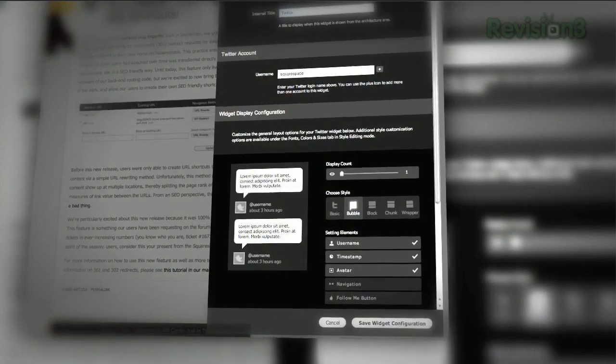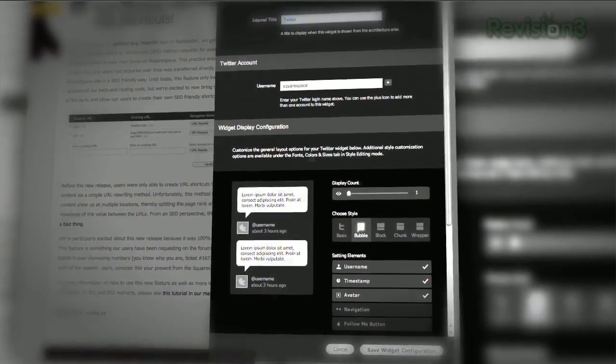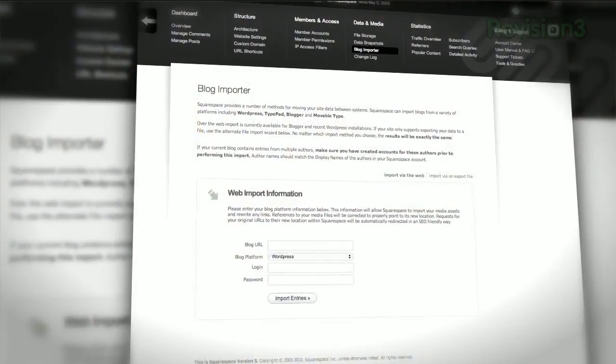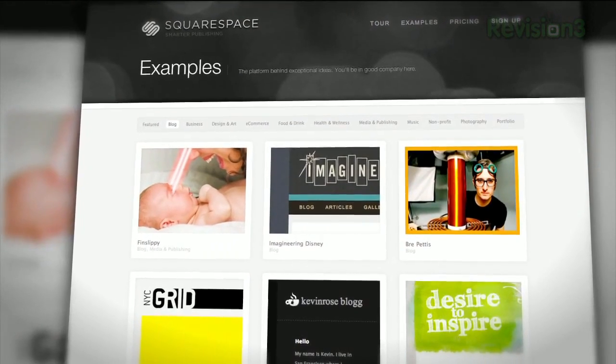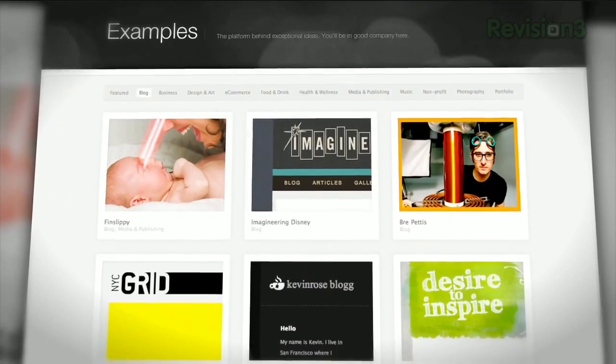Start your website or blog by choosing from over 60 professionally designed templates, and then add content from your computer, iPhone, or iPad. Squarespace's mobile apps allow you to easily add entries and manage comments from anywhere. Many of the Internet's highest-traffic web pages are powered by Squarespace, not to mention many of the personal pages of Revision 3 hosts and personalities.